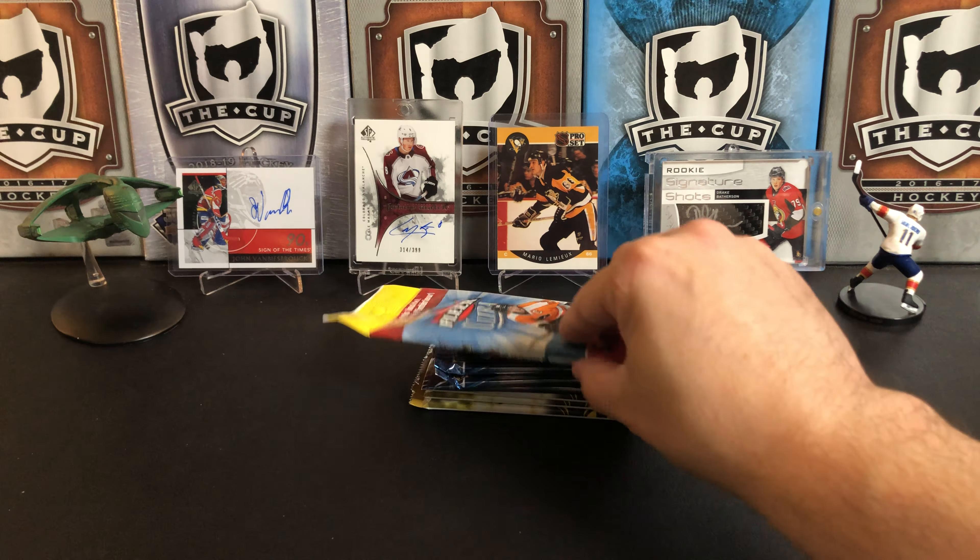TJ Oshie, Alex Pietrangelo, Jamie Benn, Nazem Kadri, Duncan Keith, and a Torrey Krug gold medallion. Nate MacKinnon, Patrick Berglund, Ryan Johansen, Jonathan Quick, Daniel Paille, and Ryan Callahan again.